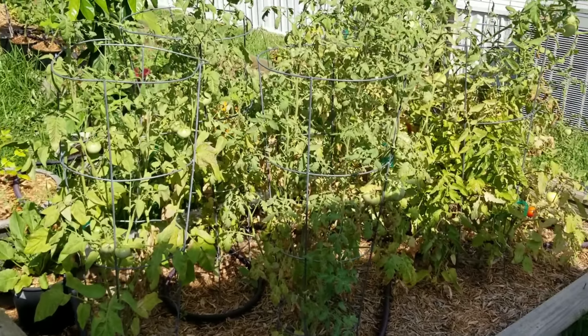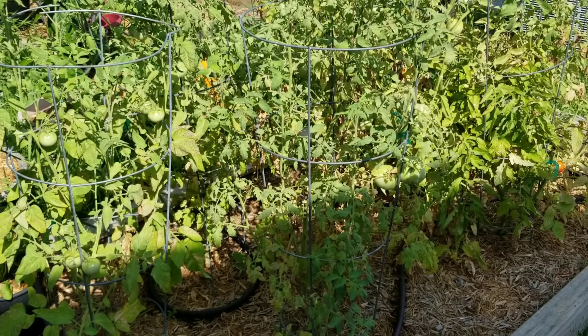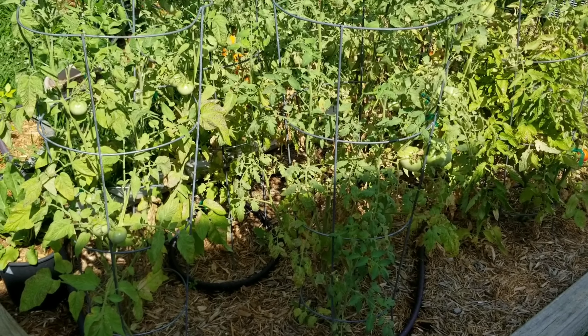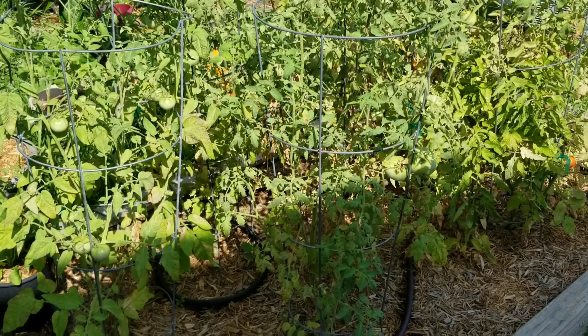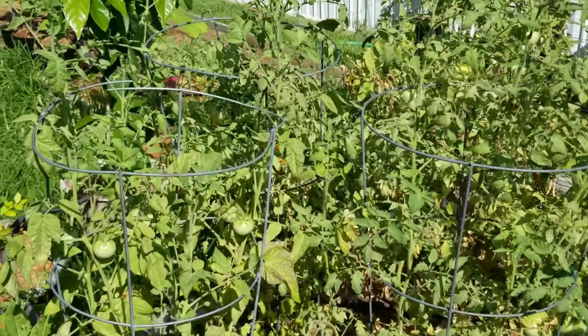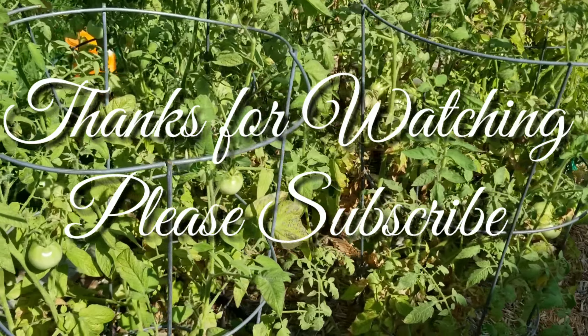We just want to thank you guys so much for watching these videos. We really enjoy growing the organic vegetable garden — it's one of our biggest hobbies. My wife always says that my two biggest hobbies are gardening and hook suspension. A little bit of a unique one, but I wouldn't have it any other way. Thank you guys. Make it a great day. Bye.